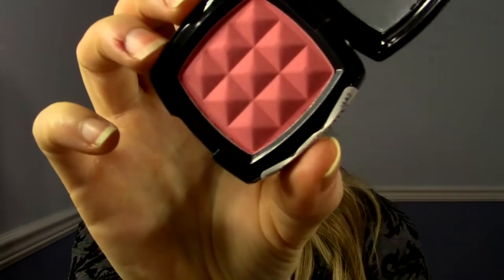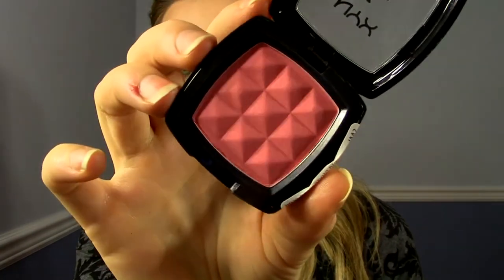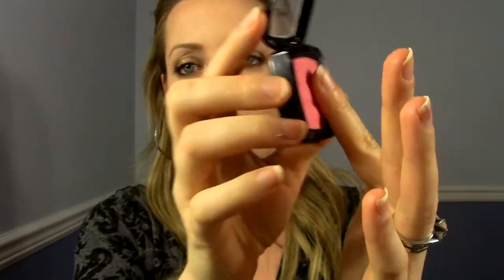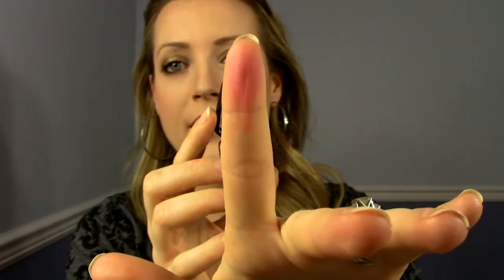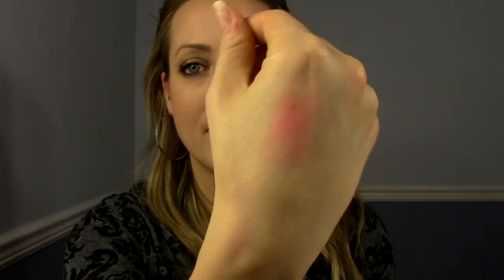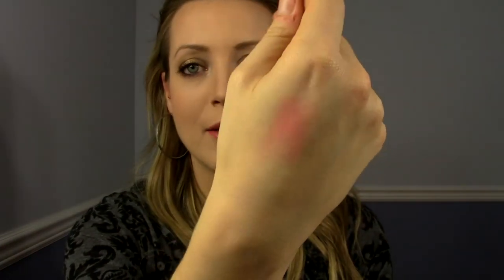I don't like it when a blush is super super shimmery unless it's like summer. The first one I'm talking about is from NYX — this is the color Bourjois Pig, kind of an interesting name. It's a really perfect kind of everyday pink color and it's completely matte, which I love. You can apply it pretty lightly and it looks more of a lighter pink. It's honestly not that pigmented, so it's not one of those scary blushes where a little bit goes a super long way. Just a really pretty flattering pink color.